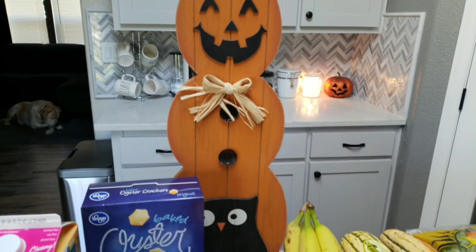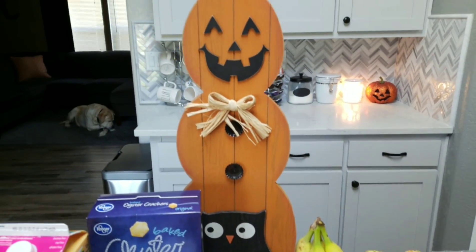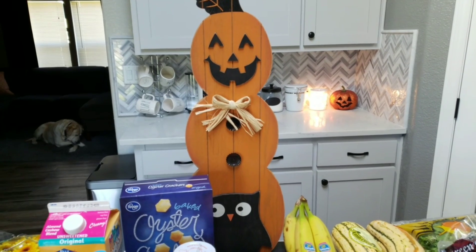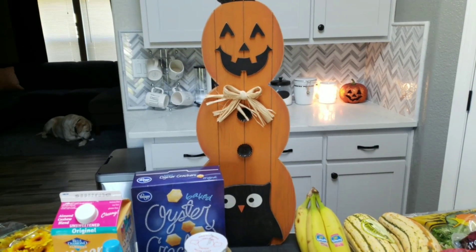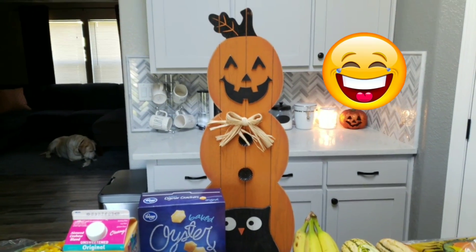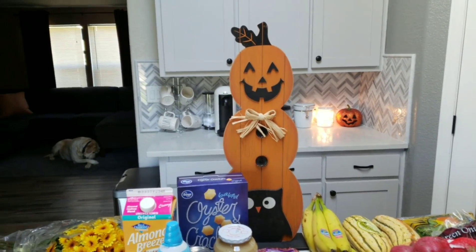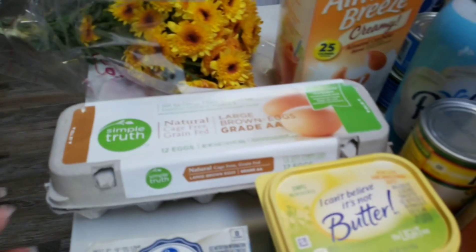I also picked up this adorable pumpkin made out of wood with a cute little owl at the bottom. I'm going to put this on my front porch. I did buy a mum you saw in a couple of hauls ago, but the deer ate all my flowers, so I no longer have a mum. I figure they won't eat this wooden pumpkin, so he's going to be the replacement on my front porch.